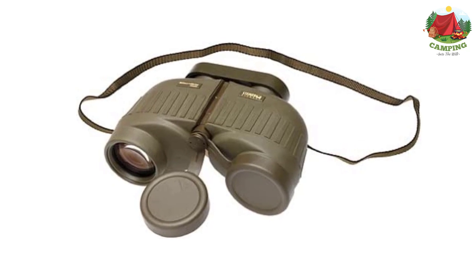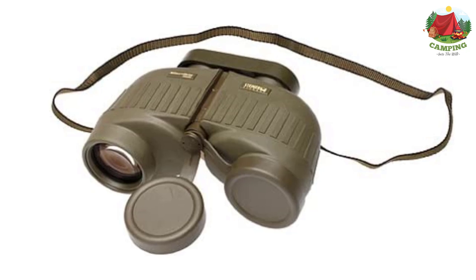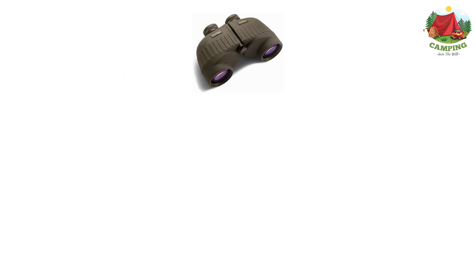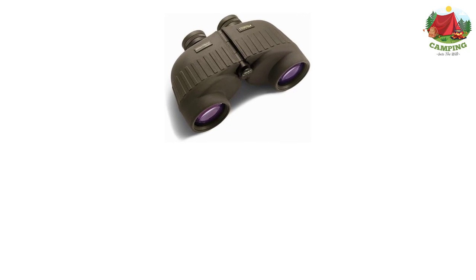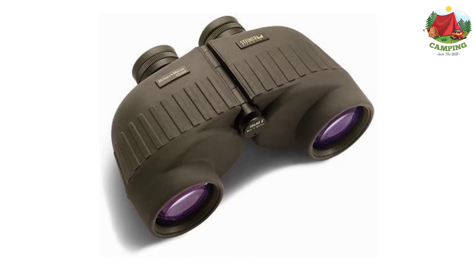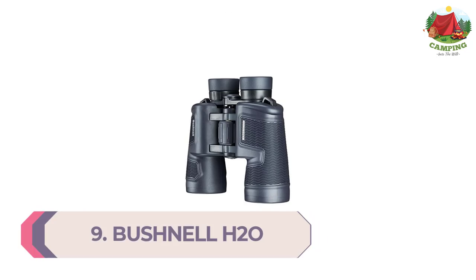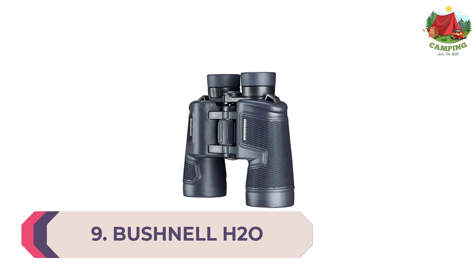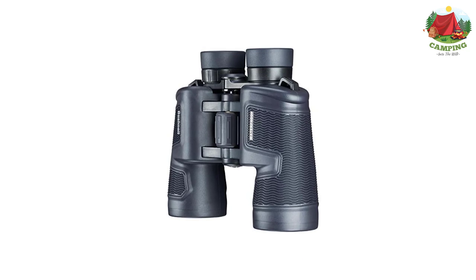Its durable, shock-absorbing rubber provides a non-slip grip. It is also rainproof and fog-resistant, helping it hold up in the most robust conditions. The binocular has an advanced lens coating which enhances light so you can perceive more contrast. It doesn't have any moving parts, making it far more durable. The large depth-of-field focusing makes it ideal for spotting prey.